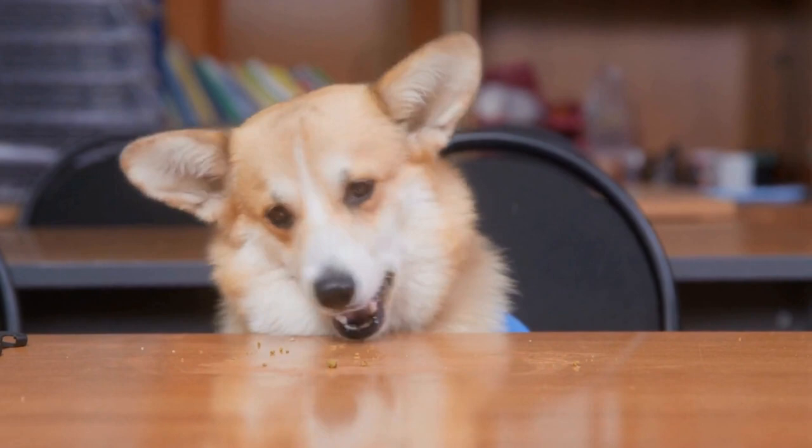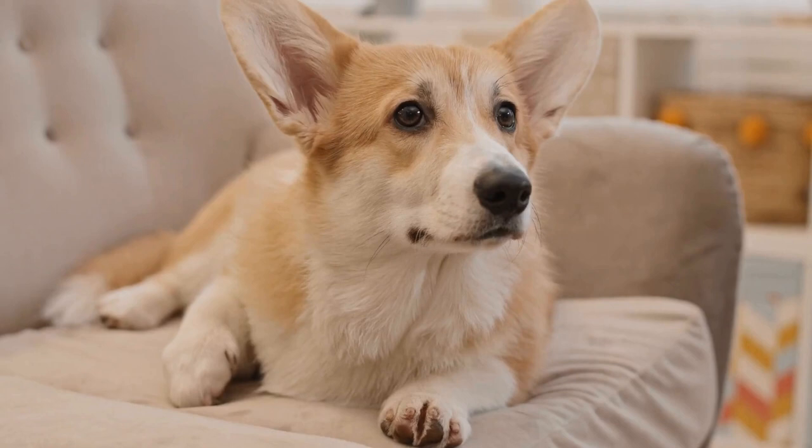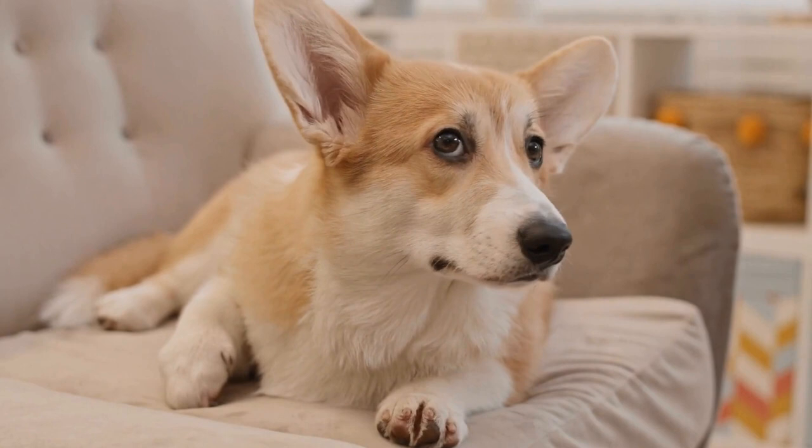7. Continual Mental and Physical Stimulation. Throughout a Pembroke Welsh Corgi's life, it is crucial to provide them with continual mental and physical stimulation. Corgis are working dogs and thrive when given a job to do. Engaging them in activities such as daily walks, puzzle toys, and obedience training sessions will keep their minds sharp and prevent them from becoming bored or developing destructive behaviors.